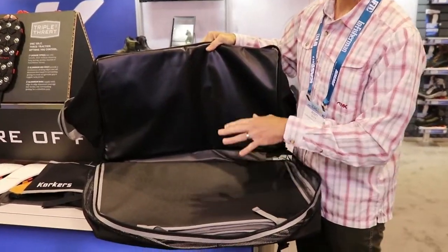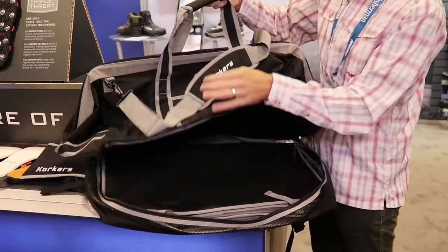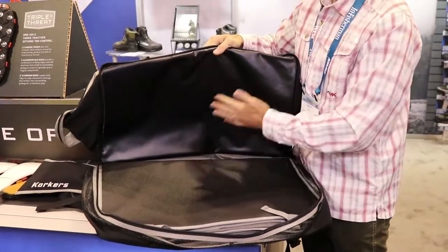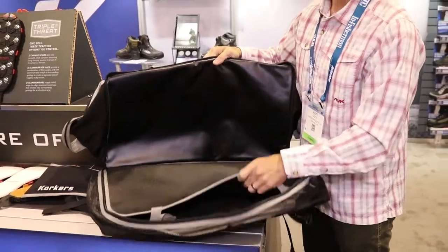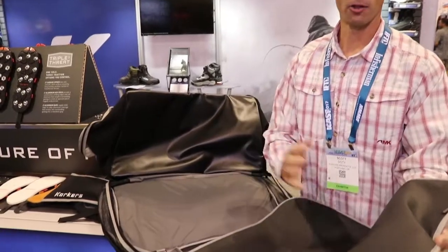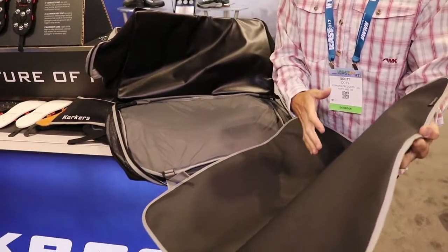For the wet gear, underneath you open that up and put your boots and your waders in here to keep the wet stuff separated from the dry stuff on the inside. It's got a nice polyurethane coating that's going to keep dry from wet. We also have a wader mat, so when you're changing boots and waders you can flip this out and stand on the mat to keep your boots and socks protected.